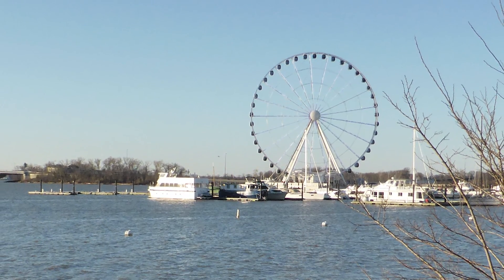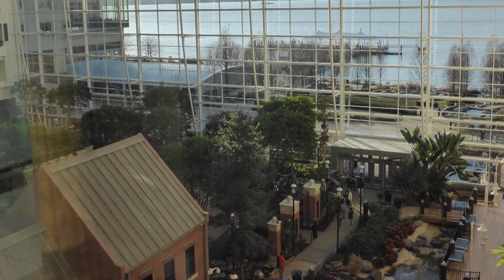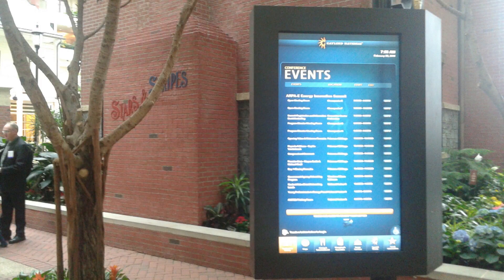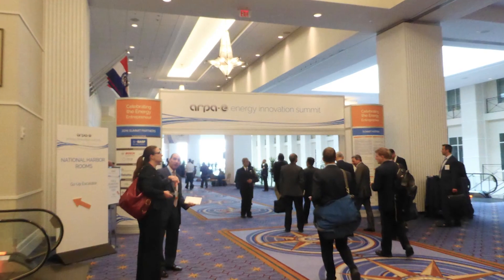Early in February, Google called us to notify that we were part of the last 4 to 5 teams who succeeded in passing all the tests, and invited us to Washington on February 29 to participate in the awards ceremony where the winner was announced.